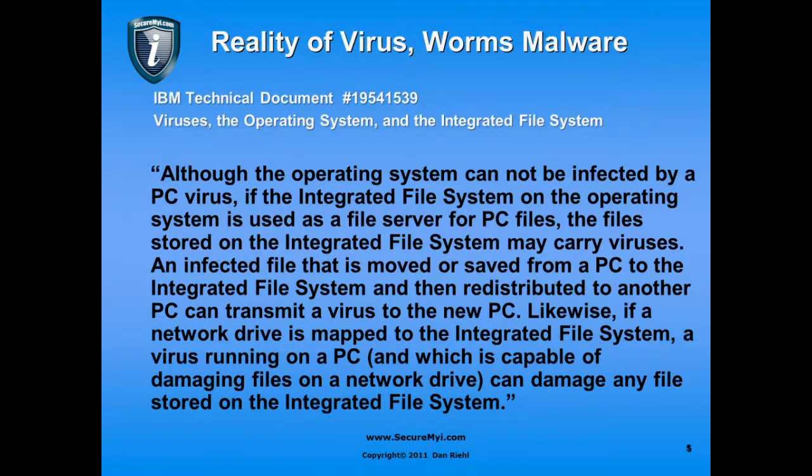Likewise, if a network drive is mapped to the integrated file system, a virus running on a PC that is capable of damaging files on a network drive can damage any files stored on the integrated file system. So we do have an issue in the integrated file system — not in the QSYS file system, but in the IFS root file system.